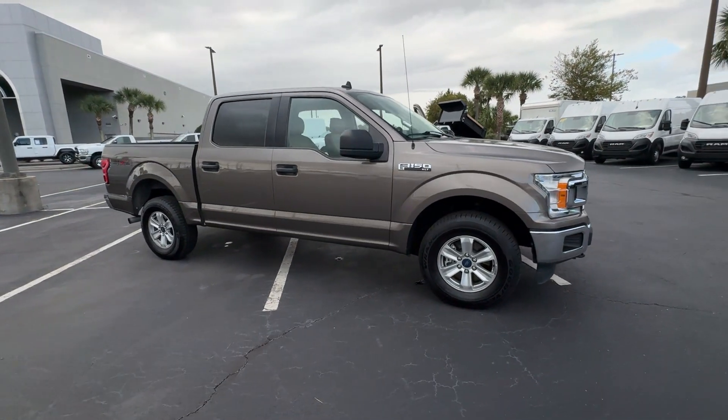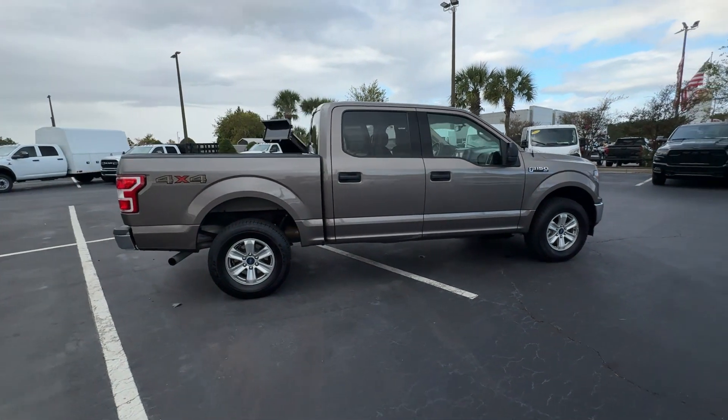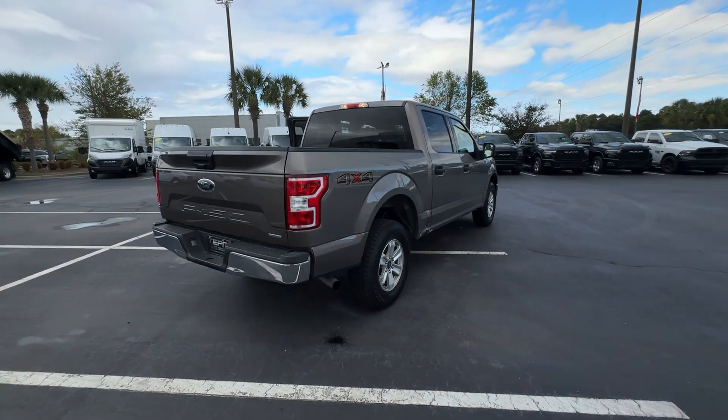2020 Ford F-150. This pickup truck offers two full rows of seating for premium comfort. It's equipped with many extra conveniences right at your fingertips,